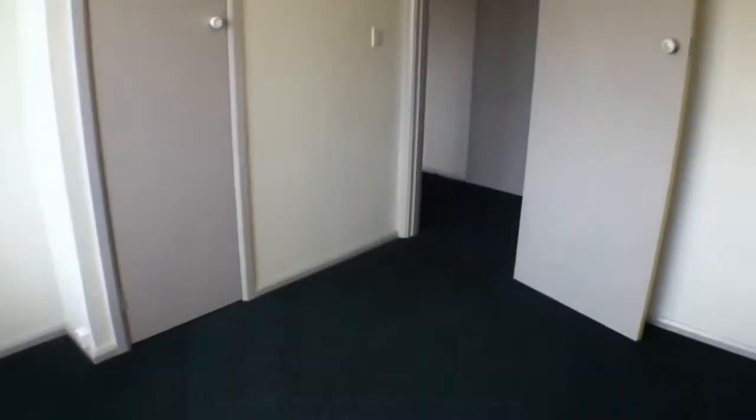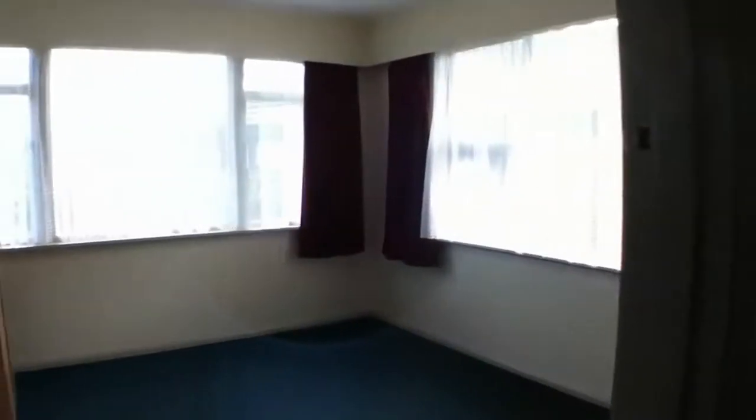Through the hallway here you'll find a bedroom — a nice decent sized bedroom. Back out here to our third bedroom of the house.